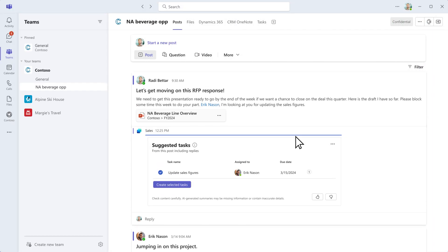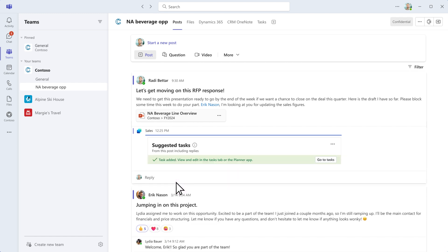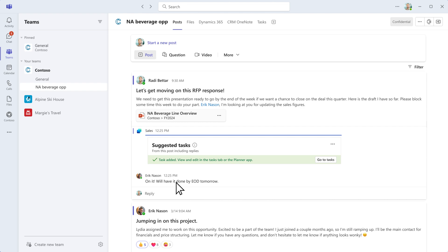Roddy sees an AI-generated task suggestion, updates sales figures, and assigns it to his colleague. He sees that his colleague liked the message and can have it done by end of day tomorrow.